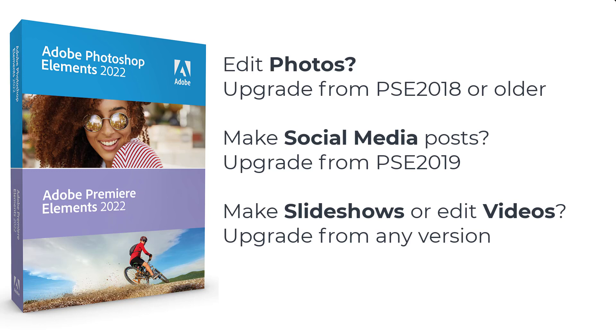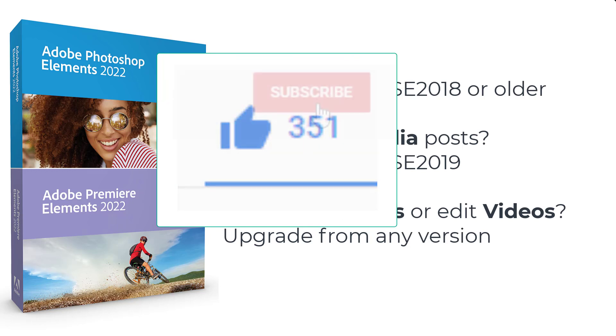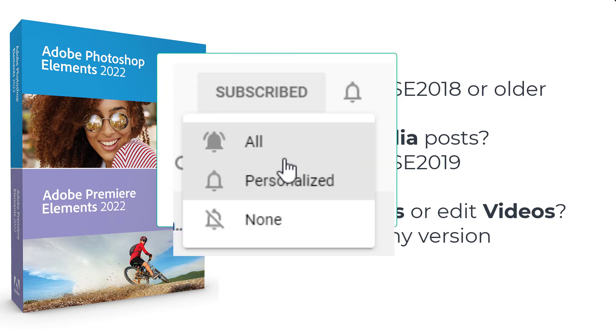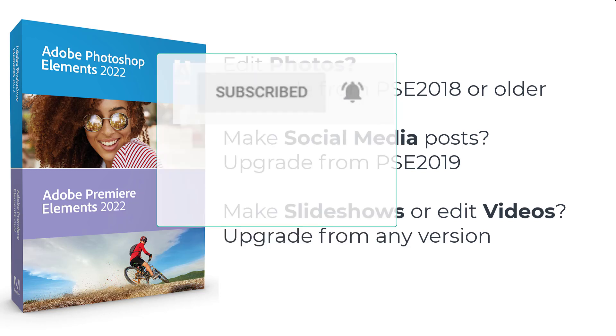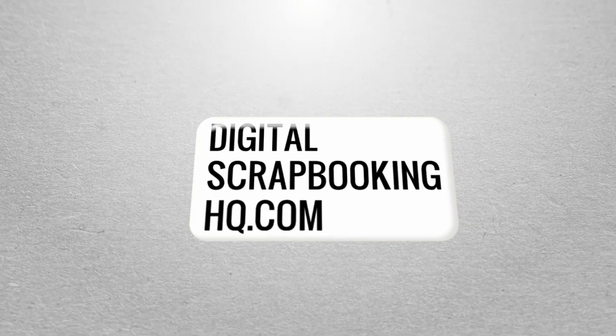Thanks so much for joining me. I hope you've enjoyed this video. Give me a thumbs up, subscribe and ring the bell icon to make sure you're notified of upcoming videos about Photoshop Elements or digital scrapbooking. And if you'd like to learn more, head to digitalscrapbookinghq.com.